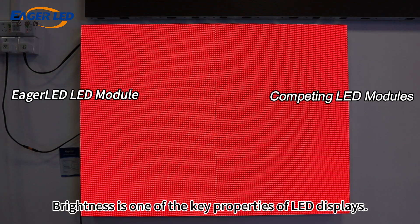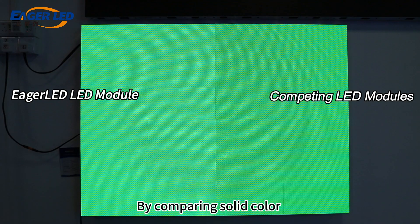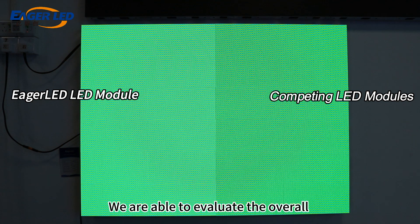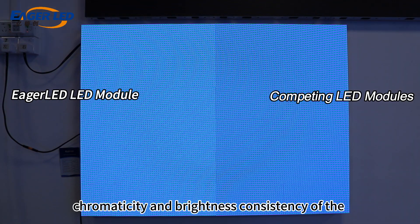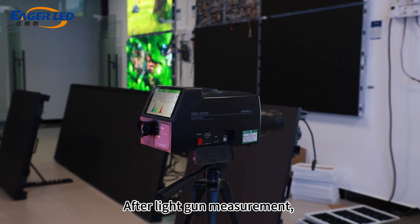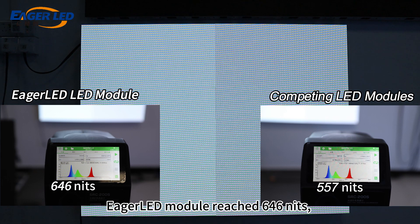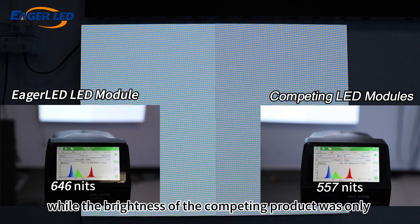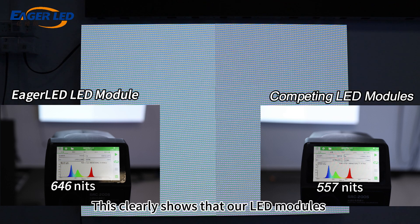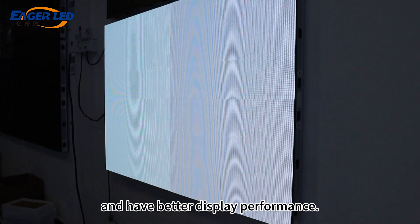Brightness is one of the key properties of LED displays. By comparing solid color red, green, blue, and white displays, we are able to evaluate the overall chromaticity and brightness consistency of the Eager LED module. After light gun measurement, the results showed that the brightness of the competing product was only 557 nits. This clearly shows that our LED modules surpass our competitors in terms of brightness and have better display performance.